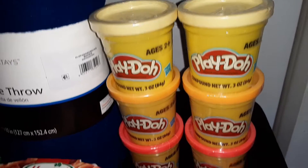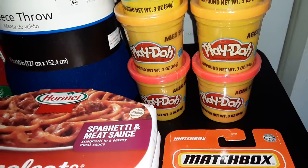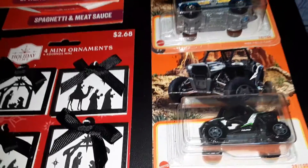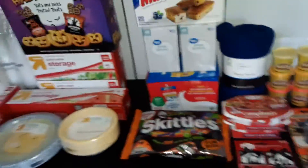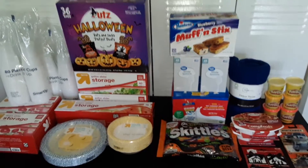And we got some fall colors of Play-Doh for a special project — we got two of the yellow, two orange, and two of the red. We also got two matchbox cars. And this is our haul from Target and Walmart. Be sure to subscribe for more haul videos.